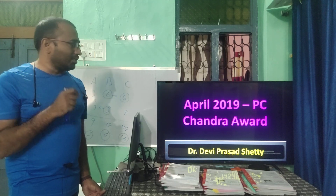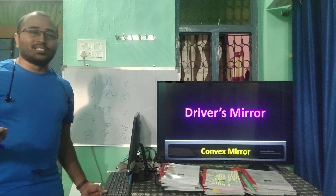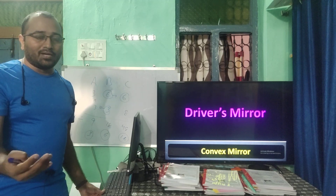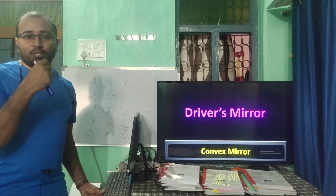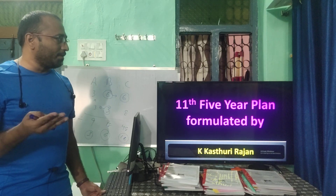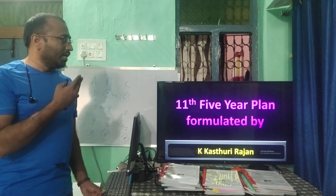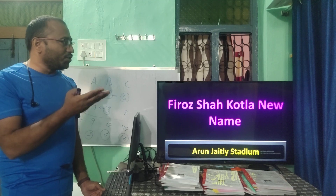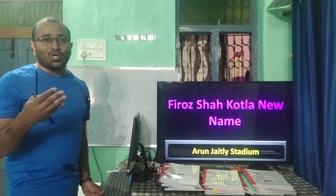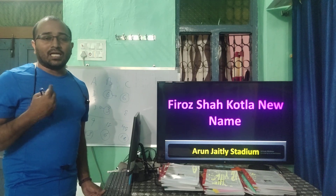The PC Chandra Award (April 2019) was given to Dr. Devi Prasad Shetty. The driver's mirror is a convex mirror. Floodlights use a concave mirror. Dentists use concave mirrors and plane mirrors. The 11th Five-Year Plan was formulated by Kasturirangan. Feroze Shah Kotla stadium was renamed Arun Jaitley stadium after his sudden death.